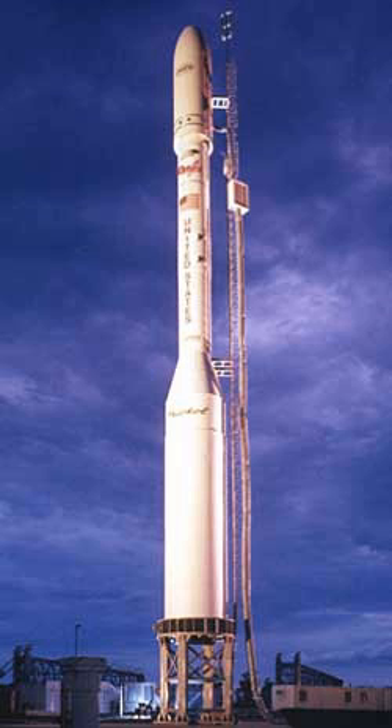Minotaur C, formerly known as Taurus or Taurus XL, is a four-stage solid-fueled launch vehicle built in the United States by Northrop Grumman and launched from SLC-576E at California's Vandenberg Air Force Base. It is based on the air-launched Pegasus rocket from the same manufacturer, utilizing a 0th stage in place of an airplane. The Minotaur C is able to carry a payload of around 1,350 kg into a low Earth orbit.